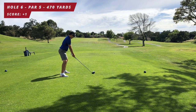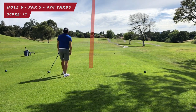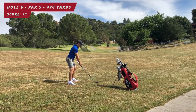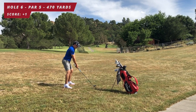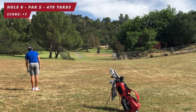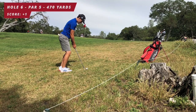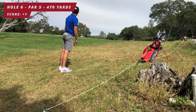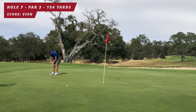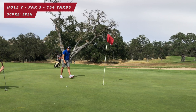Par five, 470 yards, dogleg left uphill. I take driver trying to hit a draw but end up hitting a little fade, which isn't a bad miss — leaves me open. I have about a 240-yard three wood, pretty good shot with a little fade, ends up just short and right. A little chip shot on the third, pulling it slightly but it's a good miss — leaves me an uphill birdie putt. This is to go back to even par and I sink it with a little fist pump.